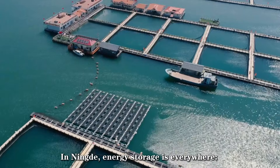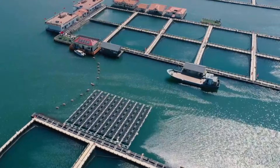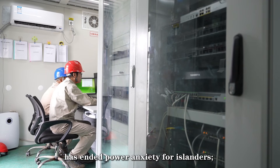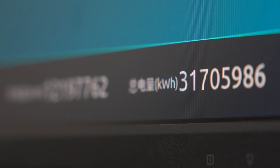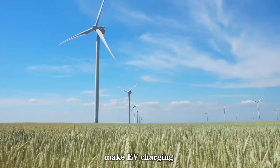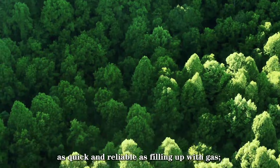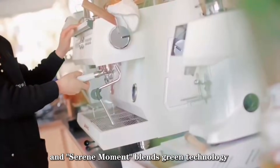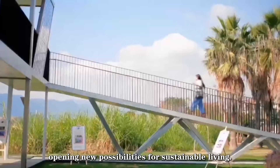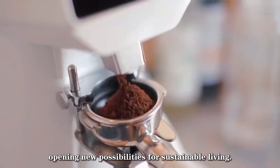In Ningde, energy storage is everywhere. A zero-carbon microgrid on Xiyang Island has ended power anxiety for islanders. Ultra-fast charging stations in the living factory town make EV charging as quick and reliable as fueling up with gas. And a moment blending screen technology with cultural tourism is opening new possibilities for sustainable living.